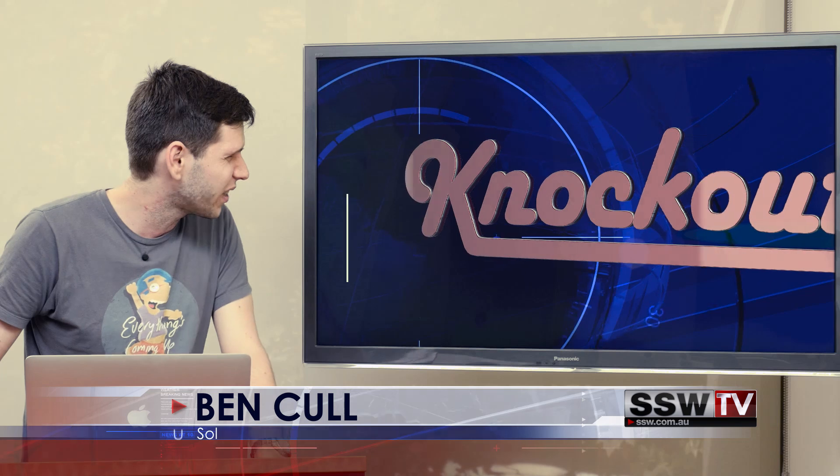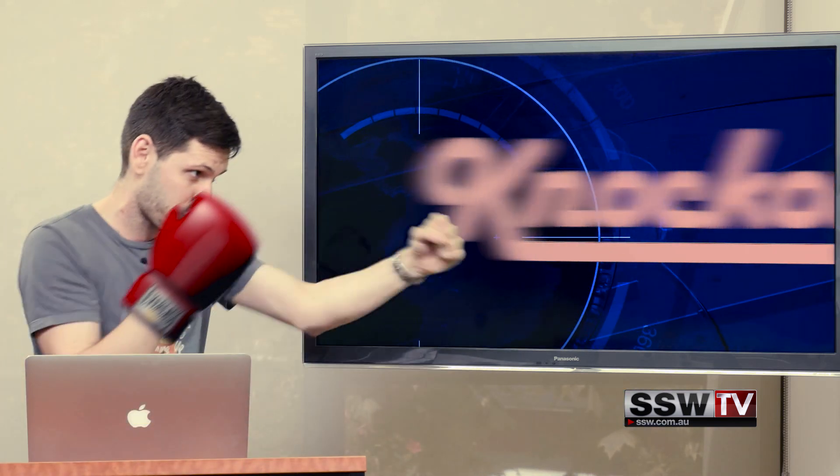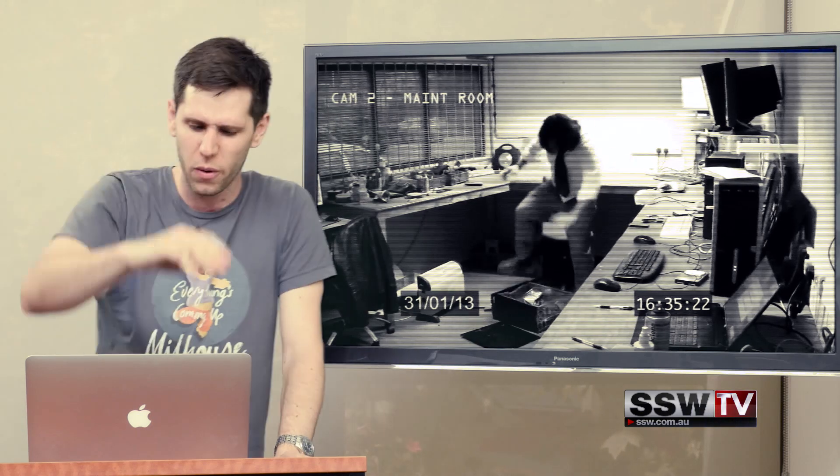What's next on the list? Knockout. Get that out of here. No one wants to use Knockout anymore. It's outdated. Just throw it away.